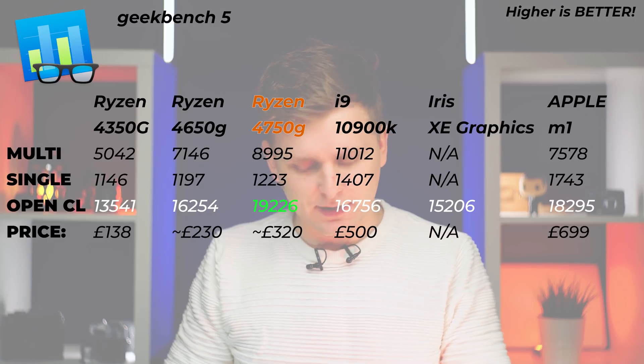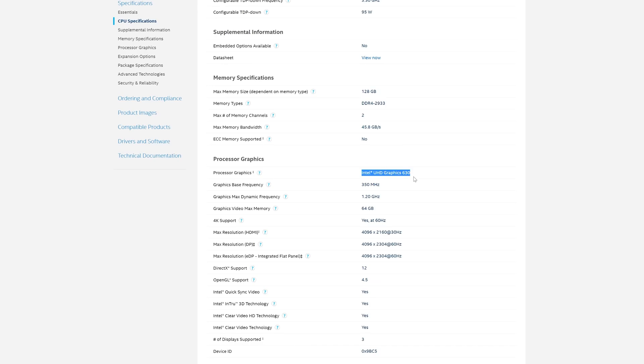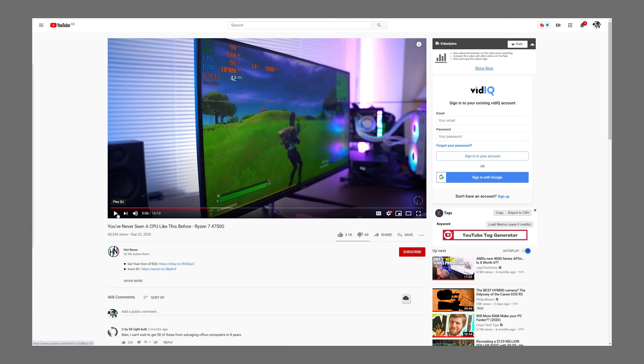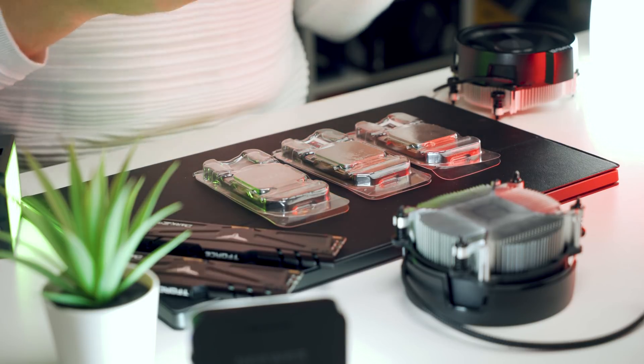Before I get some very angry comments, let's address the 'world's most powerful' claim. This Ryzen 7 Pro has the world's most powerful iGPU inside the processor. It's more powerful than the Intel i9-9900K or 10900K, which both have the same integrated graphics inside. If you want to see gaming performance benchmarks, click the link in the corner — that video covers it since I'm not doing game reviews here.